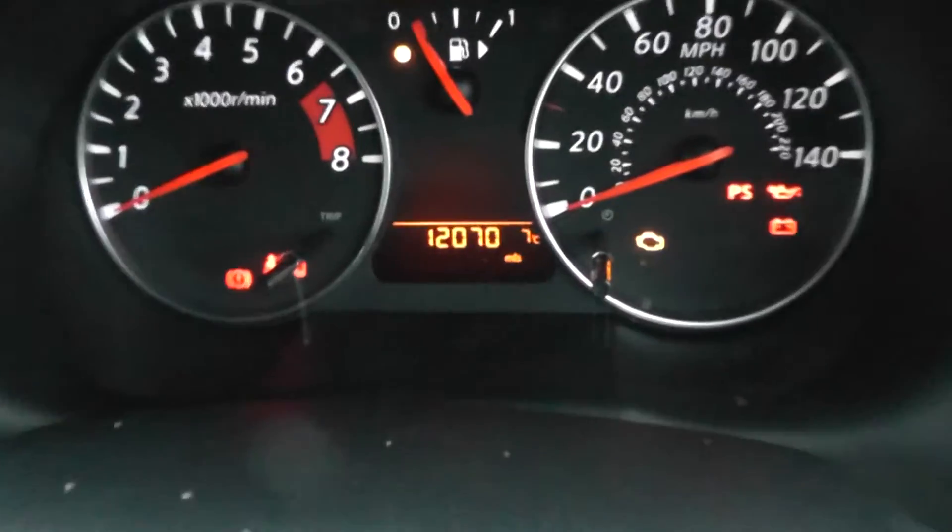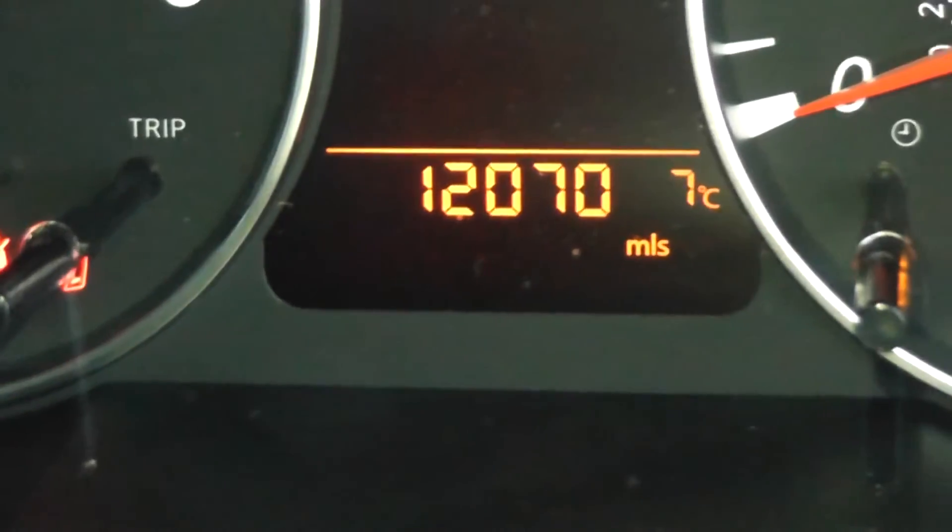If we take a look at the current mileage, it's 12,070 miles.